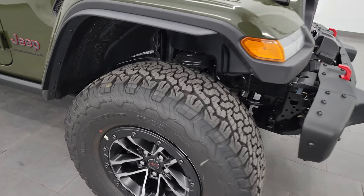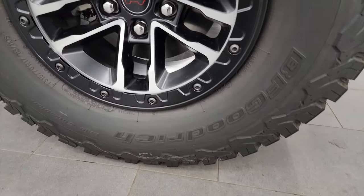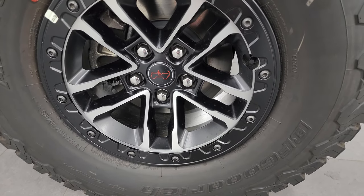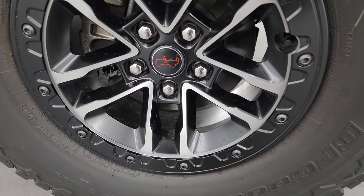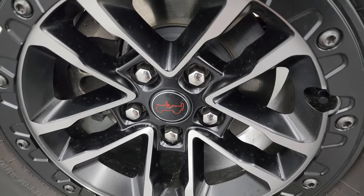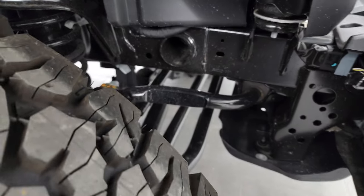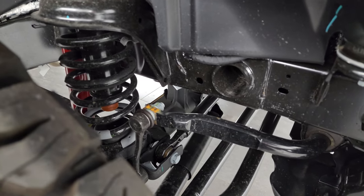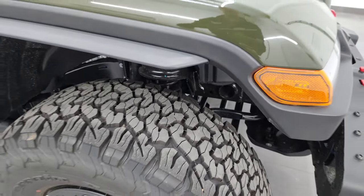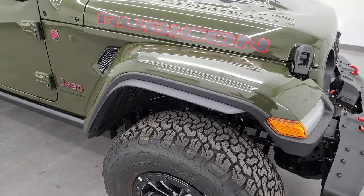The Rubicon X package comes standard with these really nice BF Goodrich All-Terrain TA KO2 tires. These are LT 315 70R17s and it does come with the painted and polished aluminum wheels. New for 2024 are these center caps and the wheels are new as well. You get a factory lift — these Rubicon X's with the 315 tires and wheels are actually two inches taller.